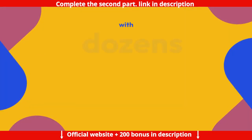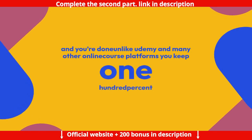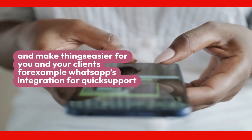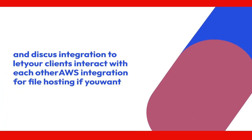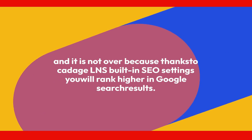It comes with dozens of payment gateways available all around the globe — you just have to choose your preferred one, enter your credentials, and you're done. Unlike Udemy and many other online course platforms, you keep 100% of your money. It has multiple integrations to expand your possibilities and make things easier for you and your clients — for example, WhatsApp integration for quick support, Disqus integration to let your clients interact with each other, and AWS integration for file hosting if you want. And thanks to Kidaga LMS's built-in SEO settings, you will rank higher in Google search results.